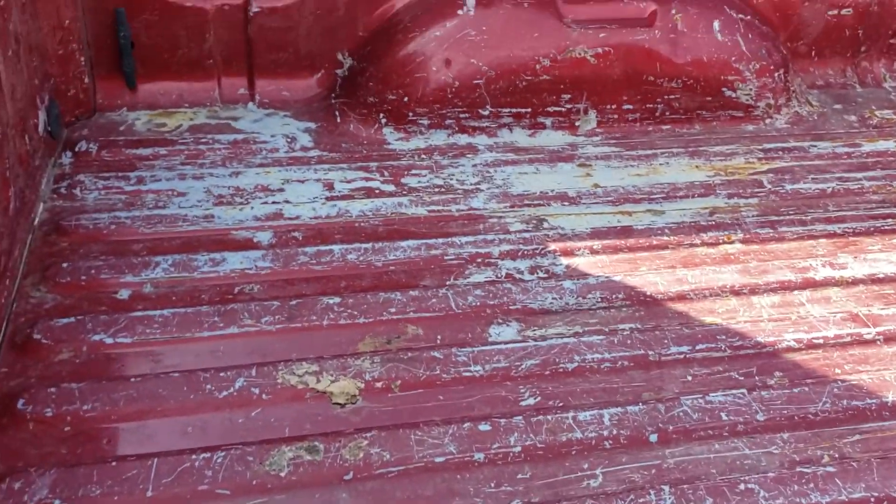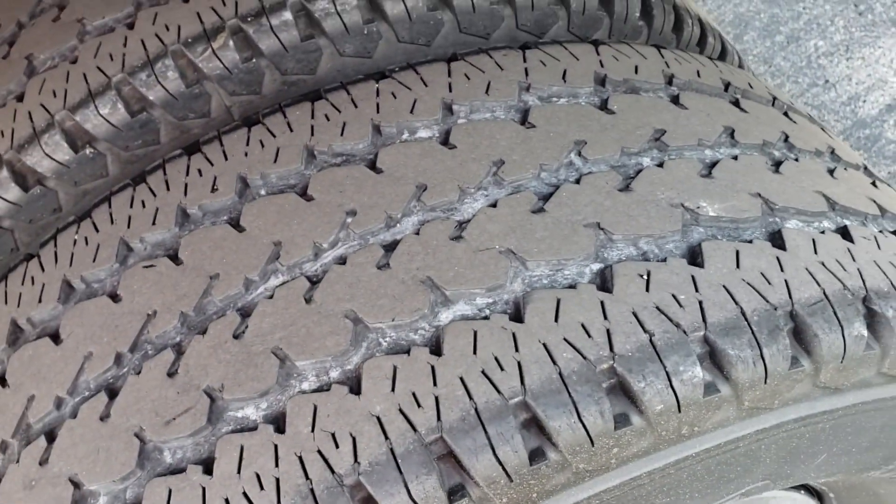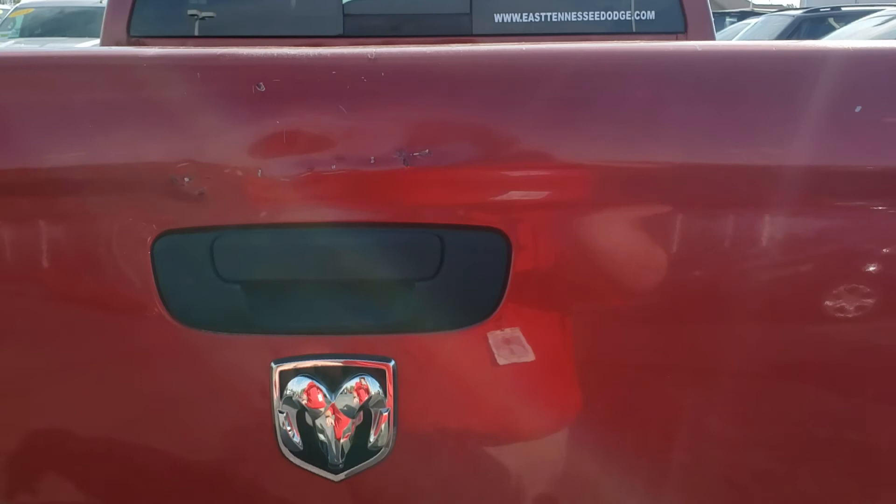Overall the bed doesn't look too bad — it doesn't have a fifth wheel or anything like that. Back tires are fair, they're not new but they're fair. The tailgate has a little bit of damage on it, a few little dents and things, nothing major.